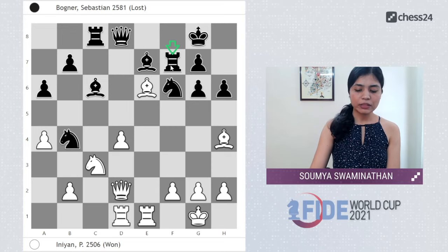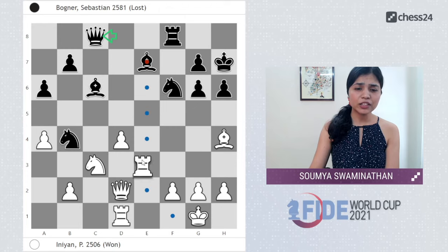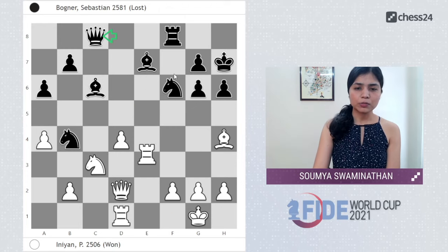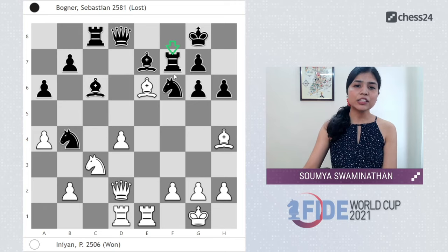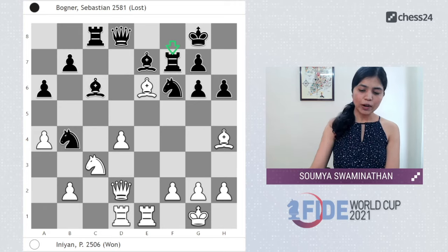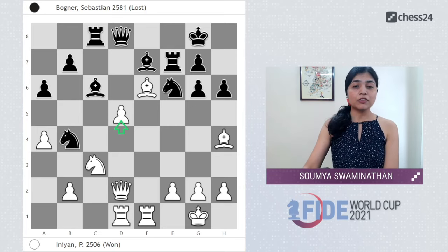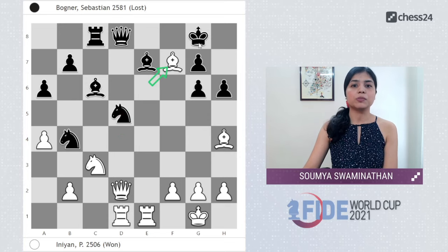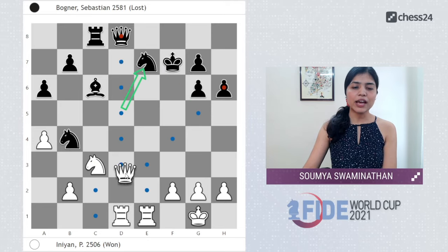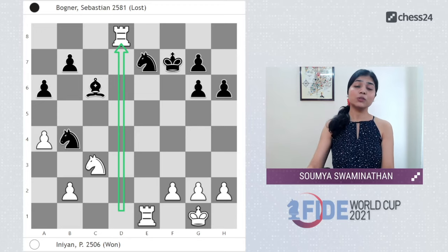After Rxf7, white need not take on f7 immediately — Kxf7 would not work here because of Bc8, Qxc8, and Rxe7, and white turns out to be up an exchange. So Rxf7 was forced, and instead of taking on f7 directly, white pushes d5 first, making further progress. Nxd5 would be an epic blunder because of Bxf7, Kxf7, Bxe7, Nxe7, and Qxd8 — and now we see how useful the rook on d1 turns out to be.